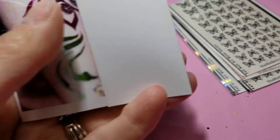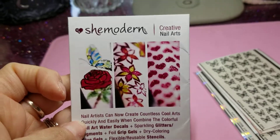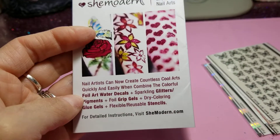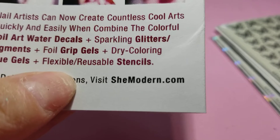And they look like this when they come in the little package. And there is the web address. I bought some, and some I got for free.